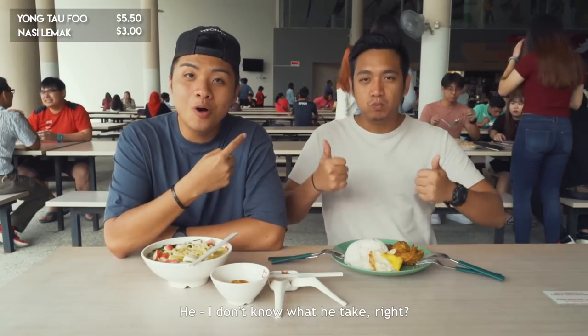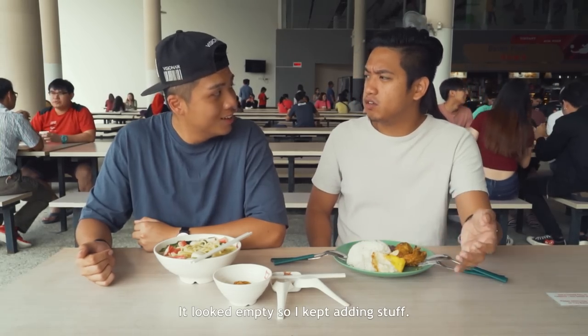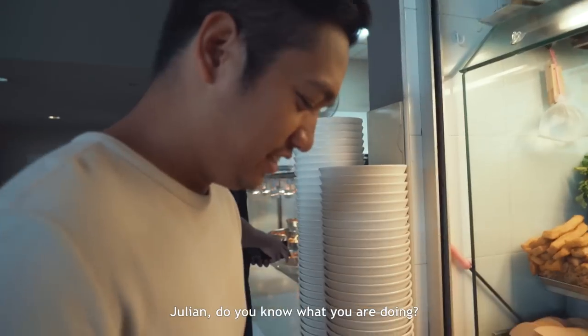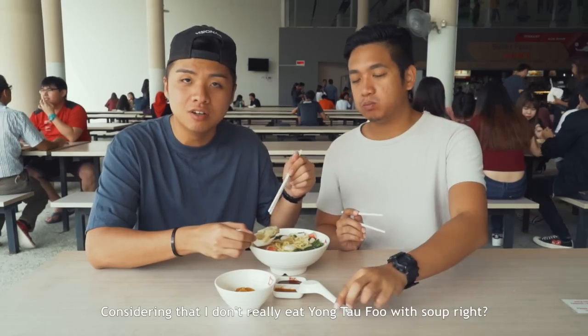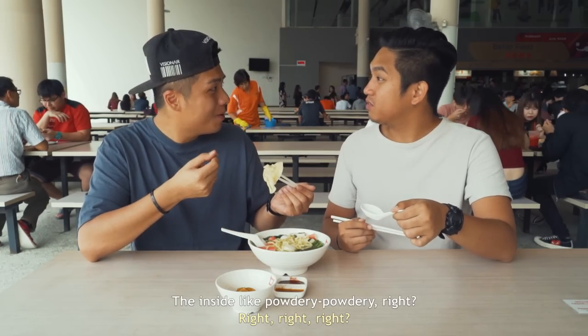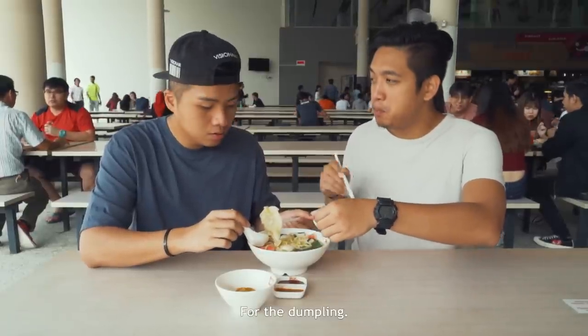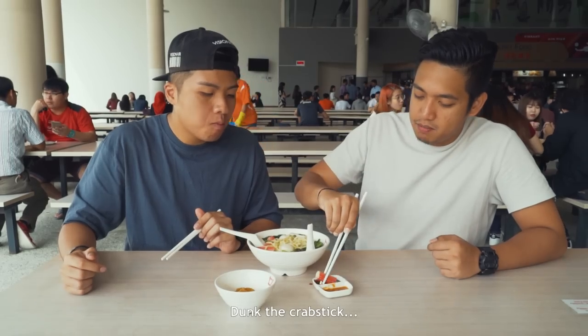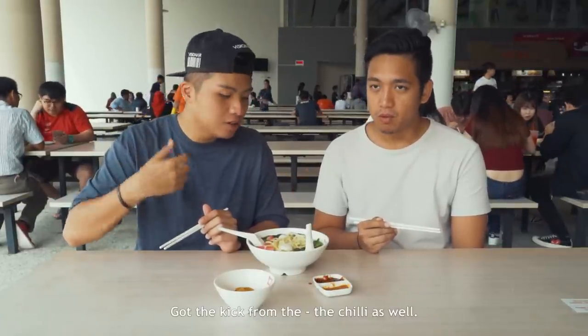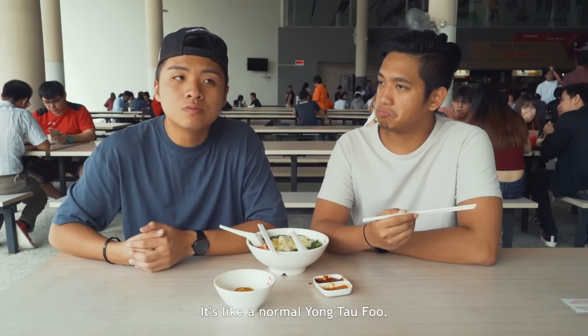I don't know what he'd take, but why is it $5? It's empty so I keep adding stuff. Julian, you know what you're doing? No — your bowl is very full! I guess that's enough. Let's try the Yong Tau Phu first. Considering that I don't really eat Yong Tau Phu with soup, it's quite pleasant, quite nice. The inside is like powdery. I like the taste of the wrapper — for the dumpling. It's really chewy. It's sweet and then got a kick from the chili as well. It's like a normal Yong Tau Phu, nothing special.